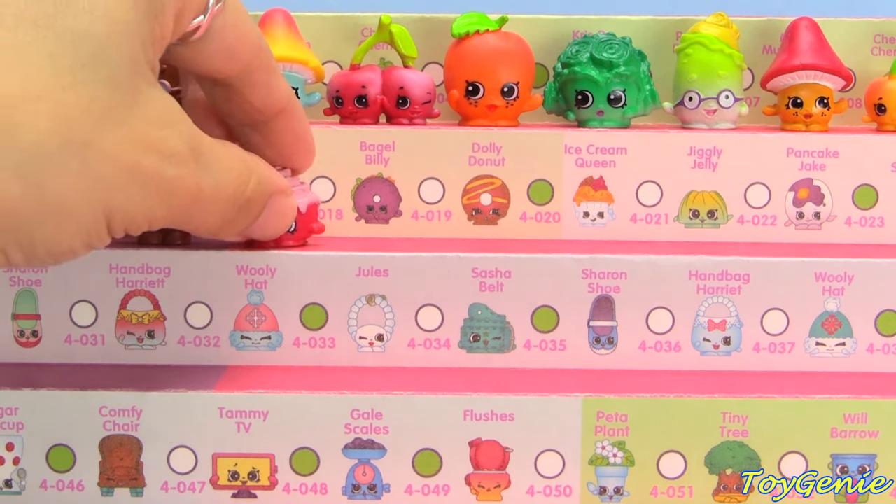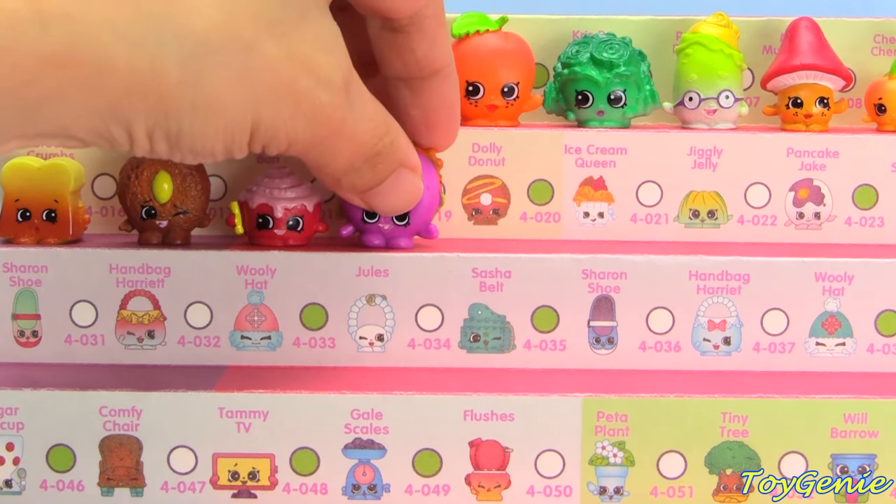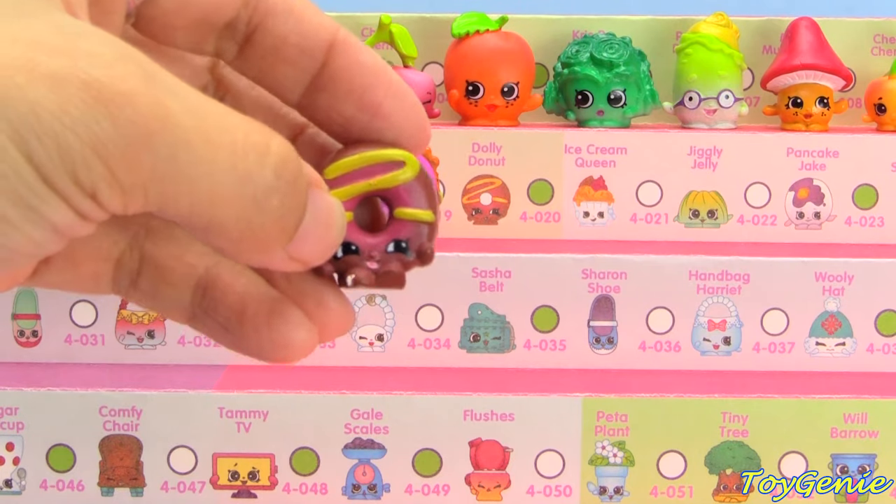Cindy Bon in red, Bagel Billy in fuchsia, and Brown Dolly Donut.